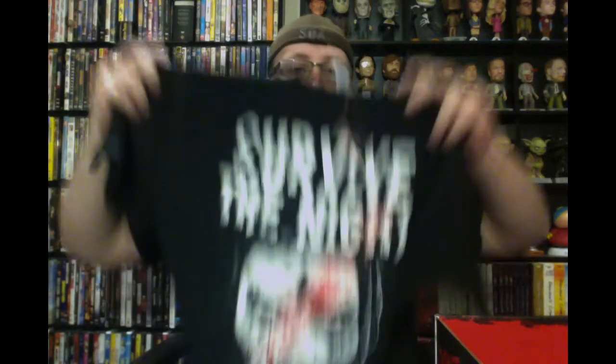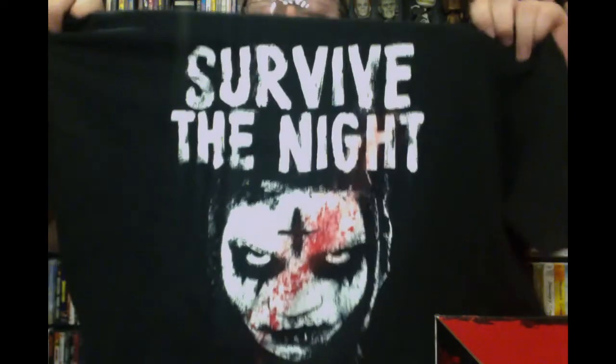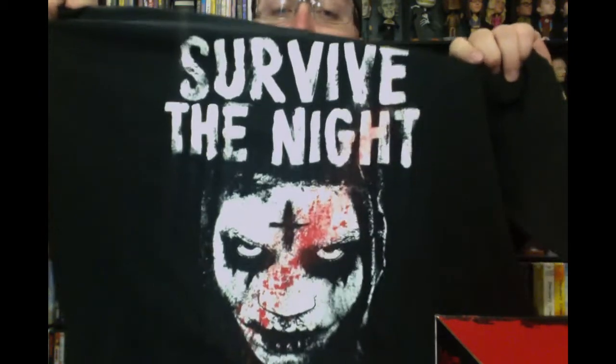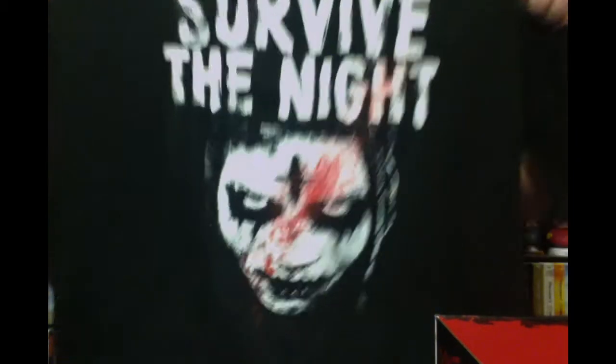And the t-shirt — I already know what this is and I love it. 'Survive the Night' — that is a Purge shirt if I'm not mistaken. I absolutely love the Purge. I'm actually making a Purge video in the next couple of weeks, so check that out. I actually went on location for this, so it's going to be a really special video coming out soon on the channel.